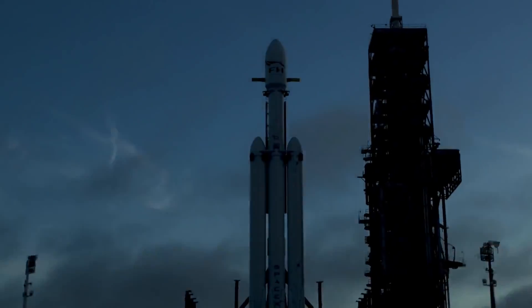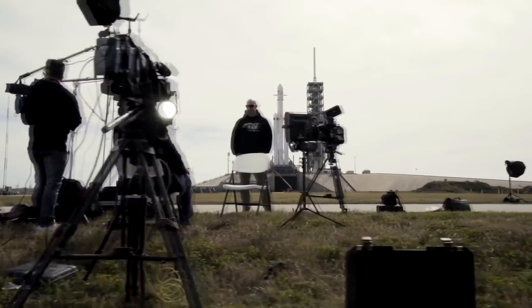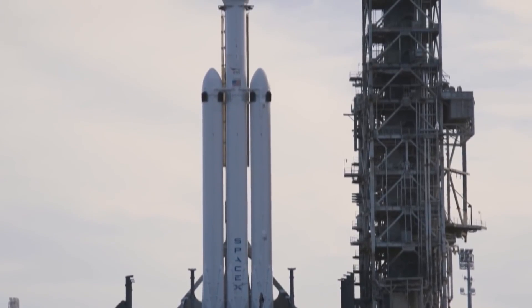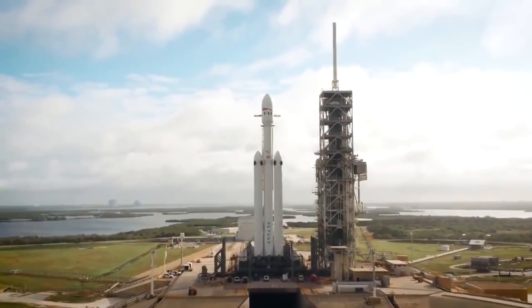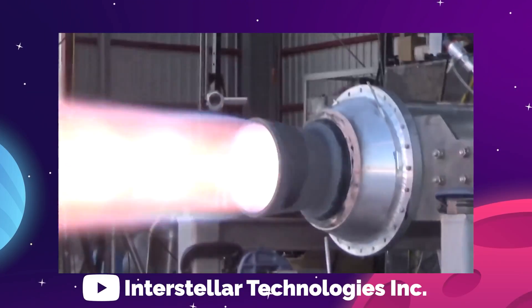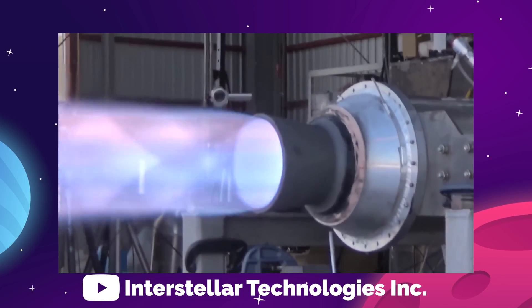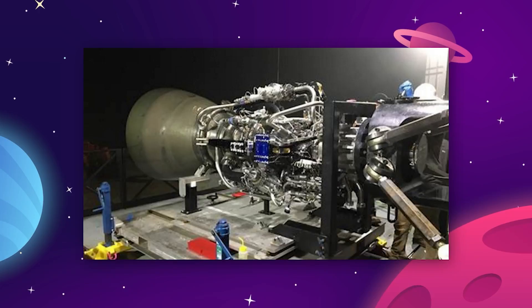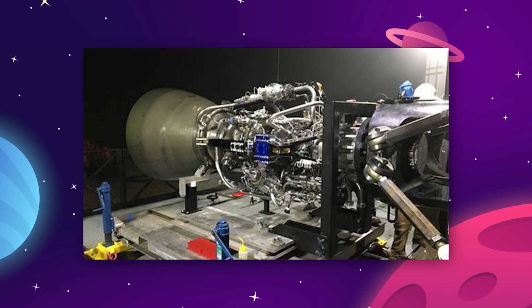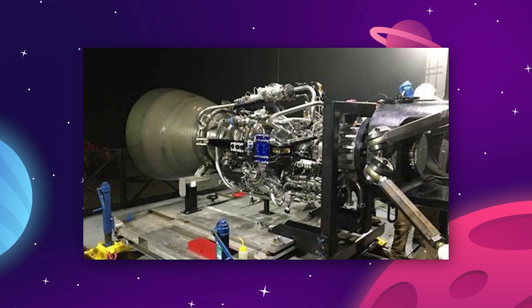That's what SpaceX uses in their Merlin engine that powers the Falcon 9 and Falcon Heavy. They choose this fuel because it's cheap, energy-dense, and stable at room temperature. But it's not an ideal rocket fuel. Burning RP-1 produces a lot of carbon that coats the engine components in residue, which they call coking. This effect reduces the potential for reusability and increases refurbishing time between flights.